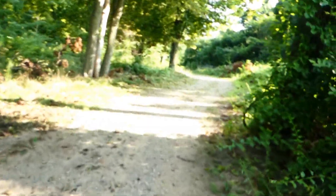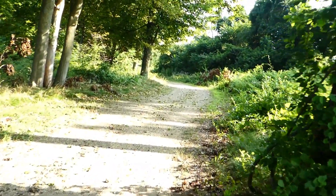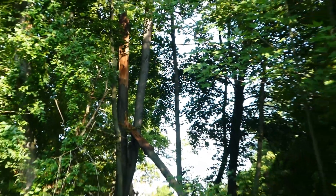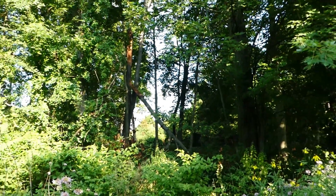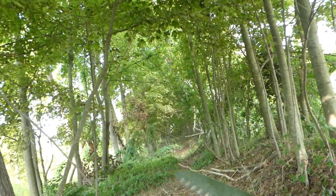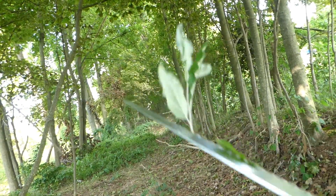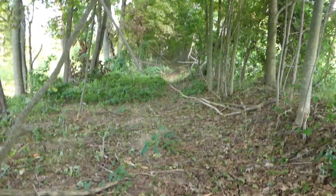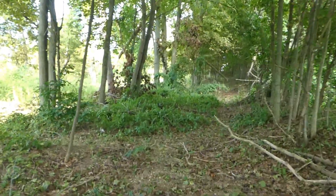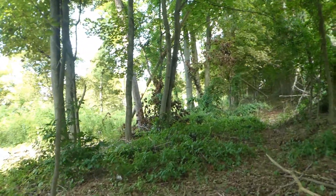I guess that storm did do some damage over here. Maybe that tree is down — we'll go take a look. There's another one. Had to hack and whack my way to get out here. Getting a little bit wild, but it looks like she's down — unfortunately, not all the way down.